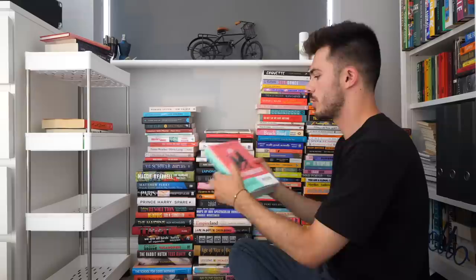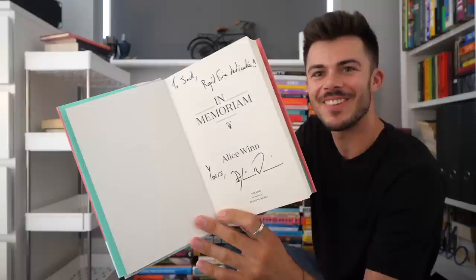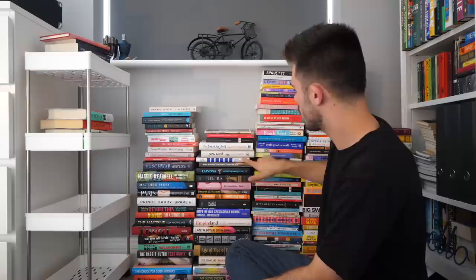In Memoriam by Alice Nguyen is another book I really think I'm going to love. And this is a dedicated copy — how cool is that? That's going on the list too. That's like a five-star book prediction for me.